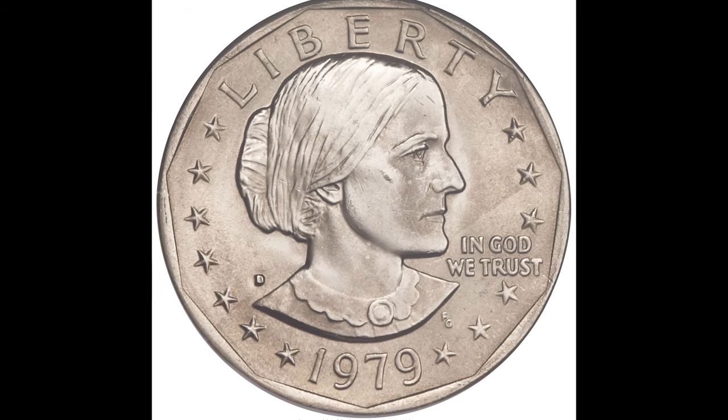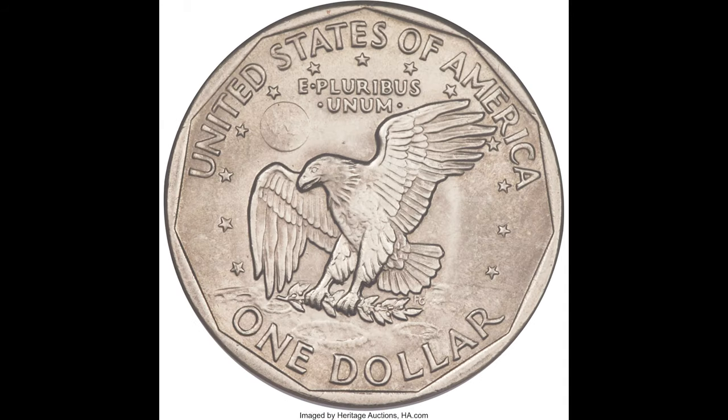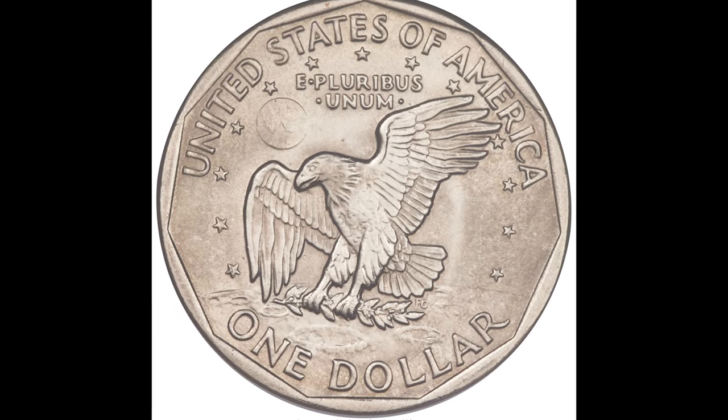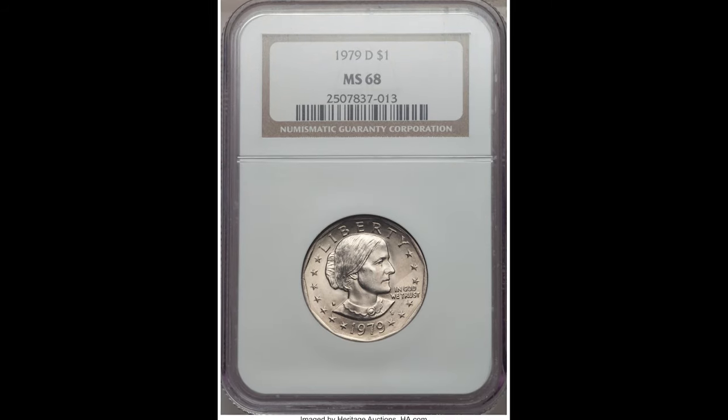In this video we're going to be going over some 1979 Susan B. Anthony dollars that sold for a lot of money. Most of these coins are not going to be worth too much, but I'm going to show you some examples that sold for significant sums.